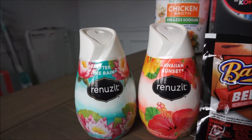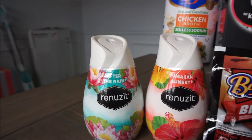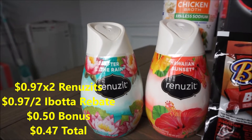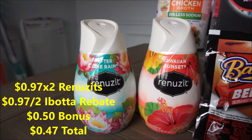The Renewsits is also a BOGO deal — $0.97, you'll have to buy two, get a rebate back for $0.97. And I also hit my bonus because I've done this deal one other time, for $0.50, making my total for this just $0.47 or $0.23 per cone.